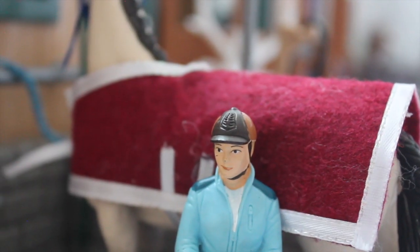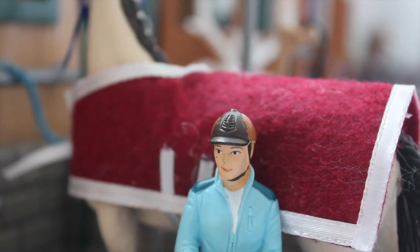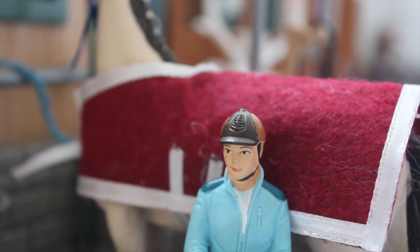Regal is all in here, so now I'm just going to do a time-lapse of me grooming and tacking up.